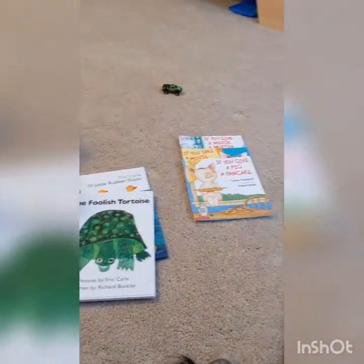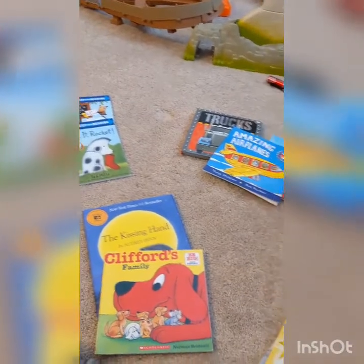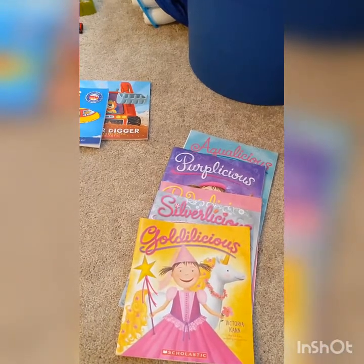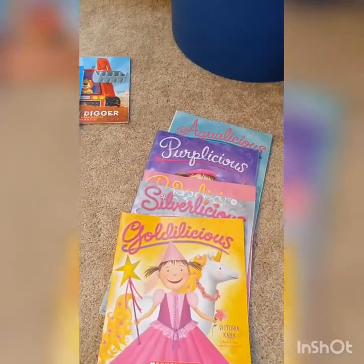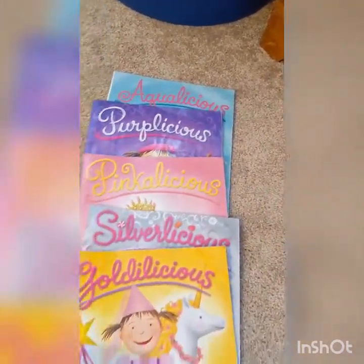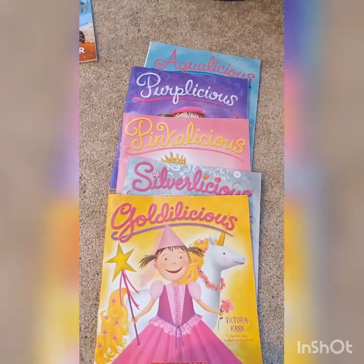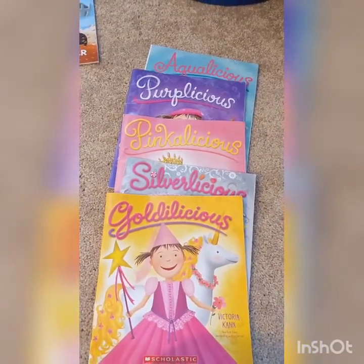I pulled some books off the shelf and I'm going to start seeing if I can organize them into different groups. So one way — and this would work if you were in kindergarten or first or second grade — is if you like a particular series. For example, I took all of our Pinkalicious books that go in that same series. A series is usually written by the same author and usually follows a similar character through each book. So I put all of those books together.